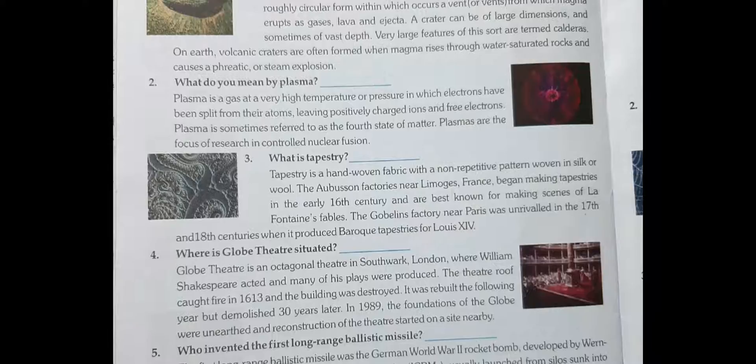So the answer is clear to you. What do you mean by plasma? Plasma is a gas at a very high temperature or pressure in which electrons have been split from their atoms.